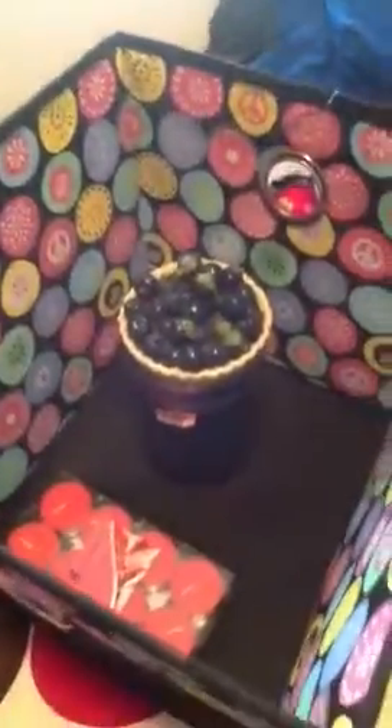So tea light candles and the grapefruit wax and the tea light, and the room spray — that's all I got today.